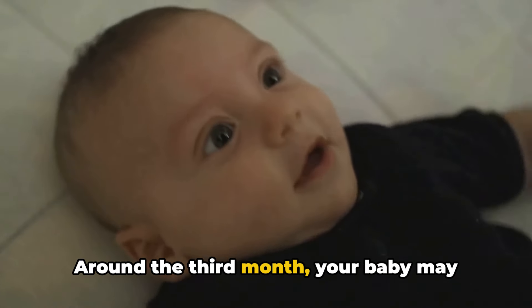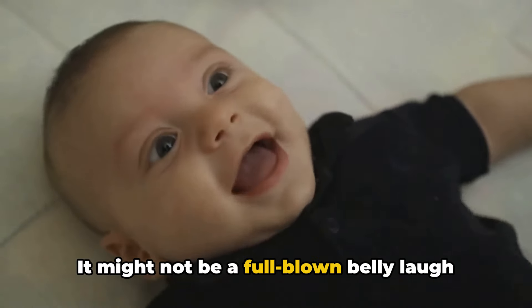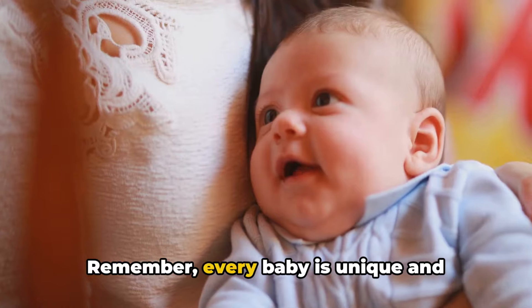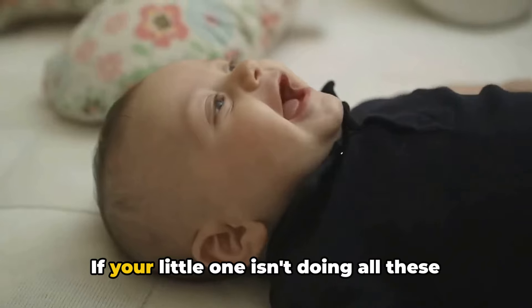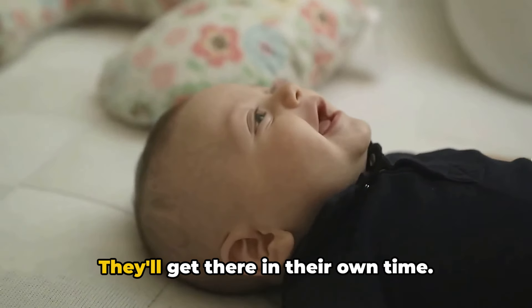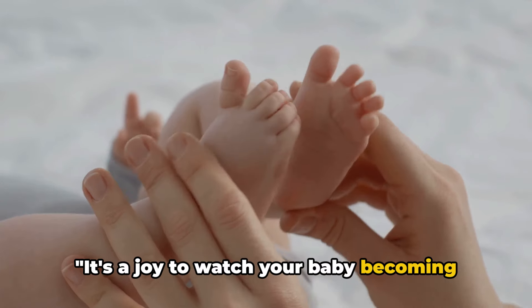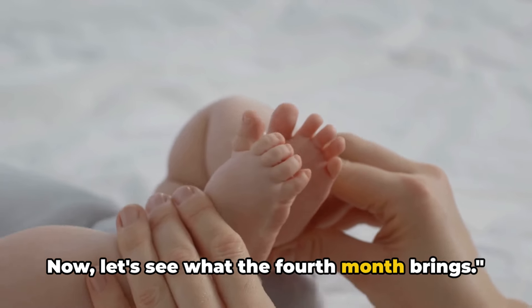Around the third month, your baby may start to laugh. It might not be a full-blown belly laugh yet, but even a chuckle is enough to fill your heart with joy. Remember, every baby is unique and develops at their own pace. If your little one isn't doing all these things just yet, don't worry — they'll get there in their own time. It's a joy to watch your baby becoming more interactive. Now let's see what the fourth month brings.